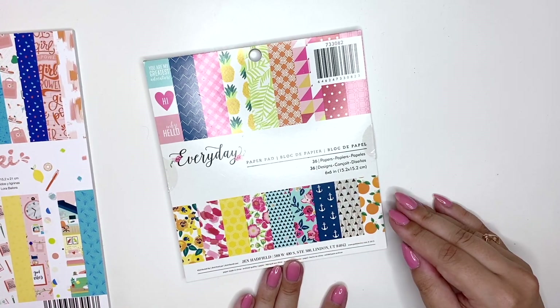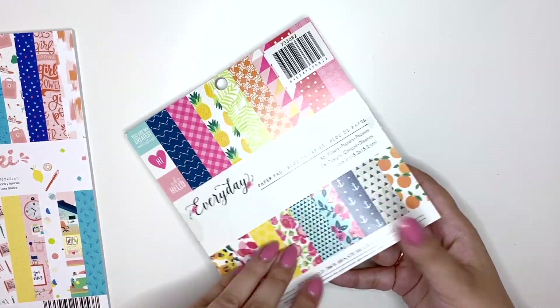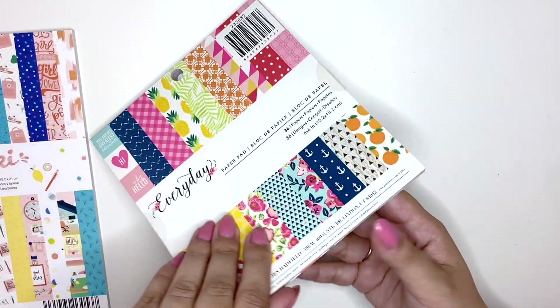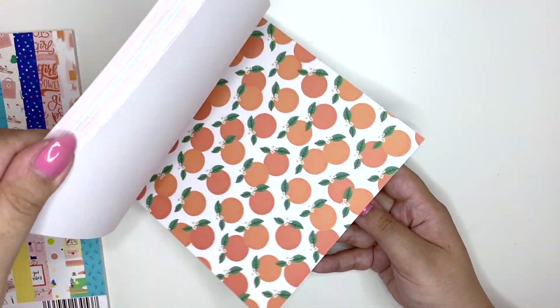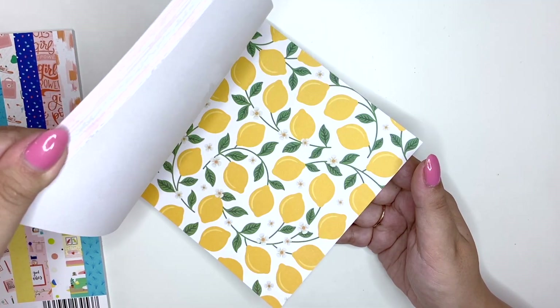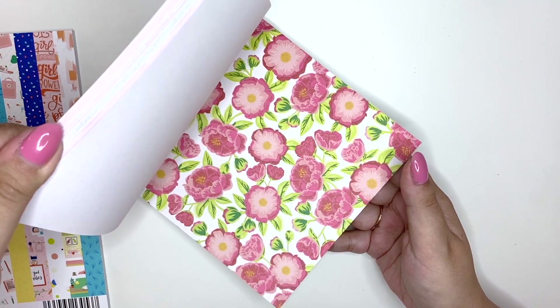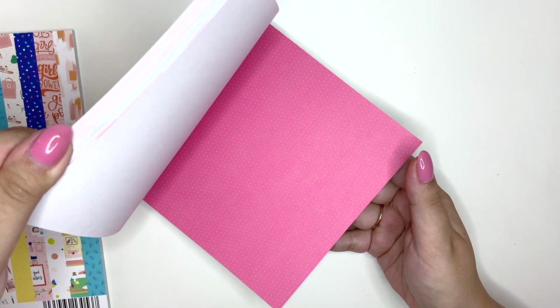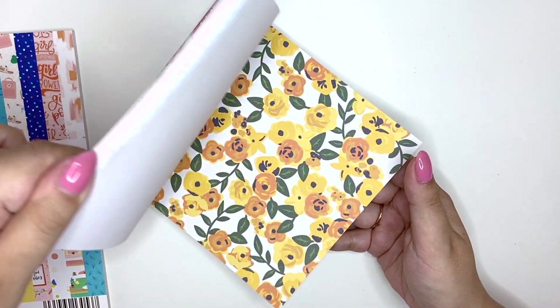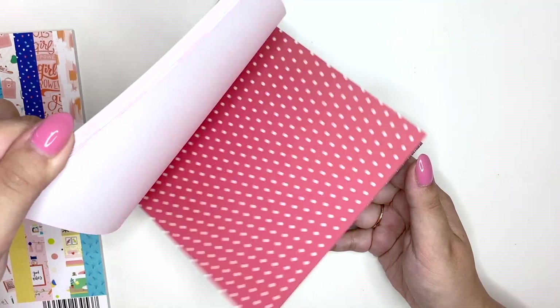I got Everyday by Jan Hatfield — this is from 2015, so it's six years old. These are just everyday papers: lemons, pineapples, just patterns you could use for any project. There's a bit of everything in here, every color as well.